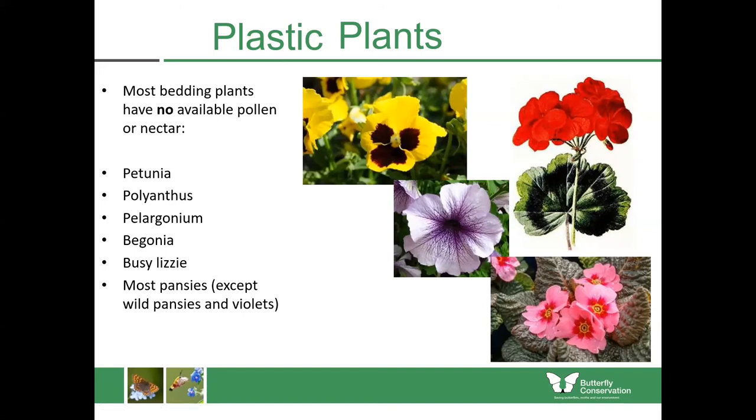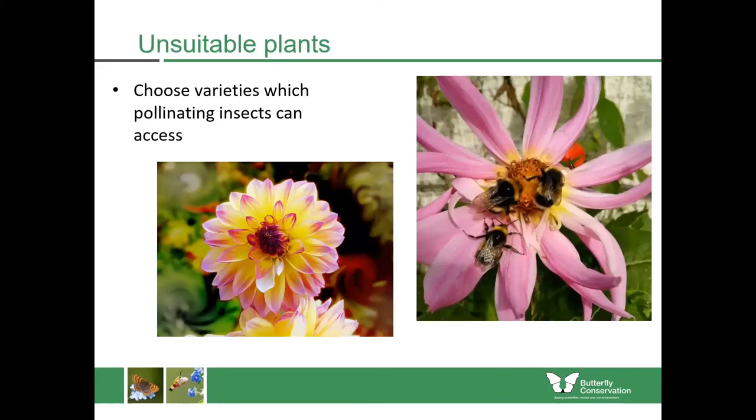The good thing is that's an extremely short list — all you have to do is avoid those plants and everything else is good. But it's also important when choosing your varieties to choose the more open ones which allow access for insects. Here are two types of dahlia: the one on the left shows a very closed one and the one on the right shows a very open one. The open one is simply covered in bees, whereas the closed one will never have a bee or butterfly near it.